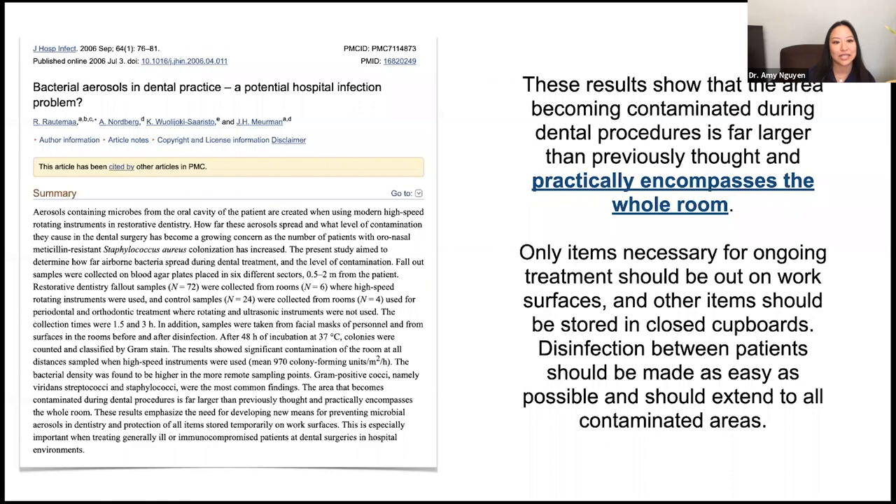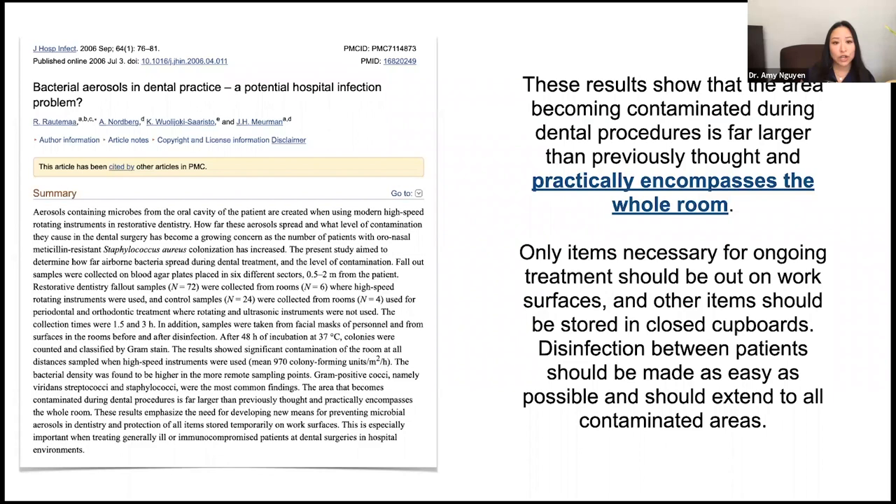A study from the Journal of Hospital Infection showed that with aerosols when generated, they spread more than previously thought and encompass the whole room. When you have a single-entry operatory with a door that closes, you're actually containing aerosols more and providing a safer environment for patients, team, and yourself. Dr. Wen designed it purely for aesthetic and functional purposes, but now with the pandemic, patients seeing their own private suite with no open walls really appreciate the forward-thinking design.